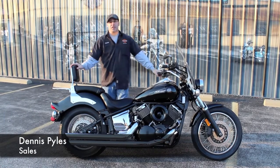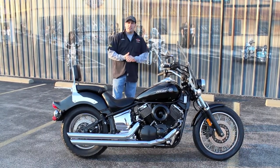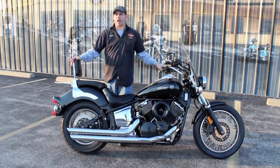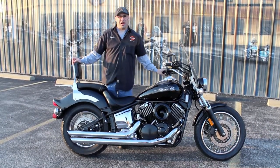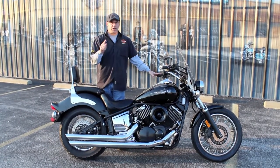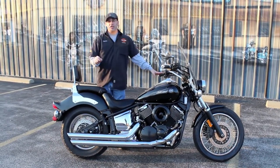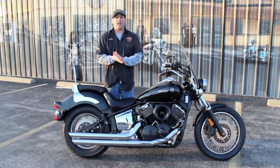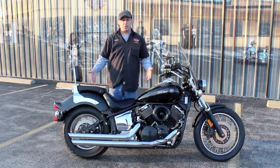How are we doing, guys? Dennis at Ted's with the Used Bike Spotlight, rolling out something you don't see here every day. Now don't you think Dennis just sells Hondas and Harleys and Can-Ams? Here at Ted's we're an equal opportunity offender. We're willing to take any good solid bike in on trade, and if it passes our rigorous inspection, we're going to turn around and sell it to you guys at a great value. And that's what we got here.